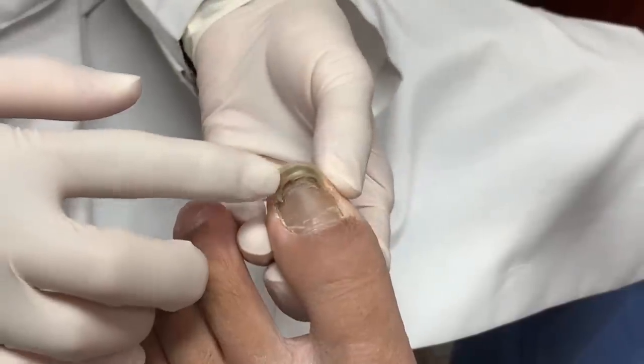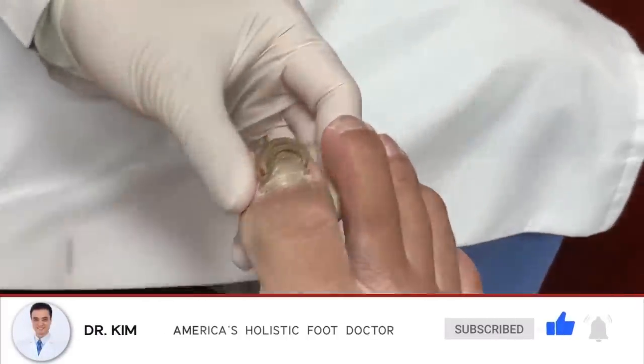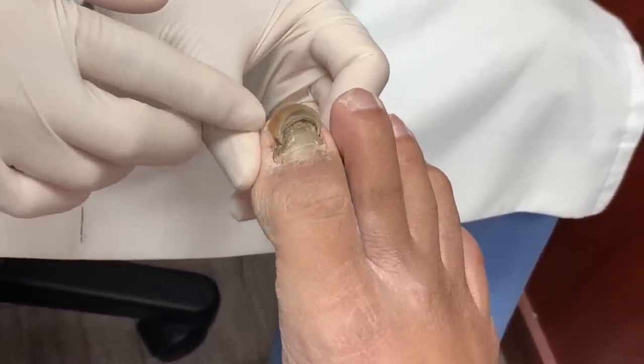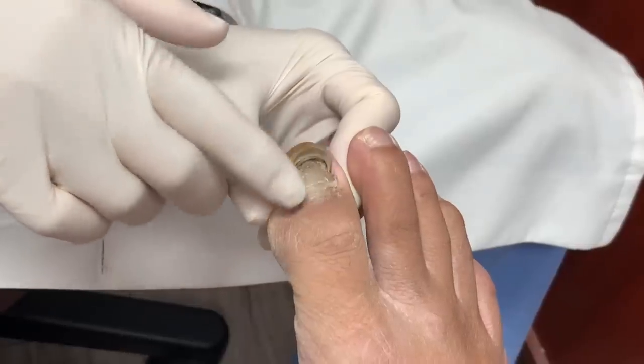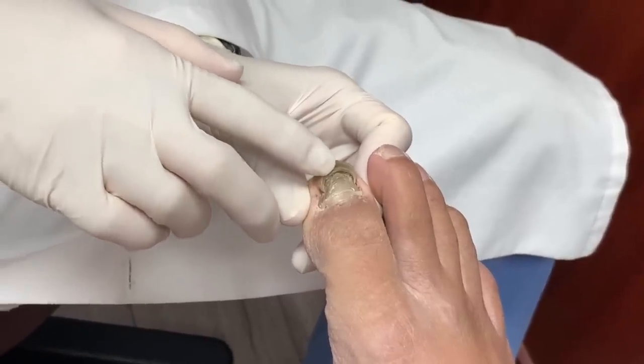So what I'm going to try to do today is I'm going to clean out all of this, make it look really good. And especially this one looks like it has some fungus underneath this area. So I'm going to carefully clean out all of this nail, make it look great, and then send a sample to see if it's fungus.